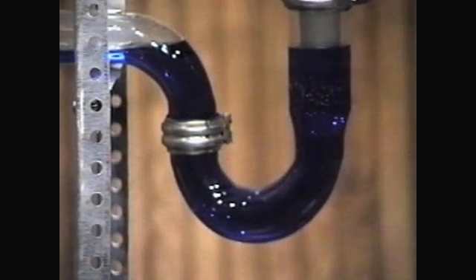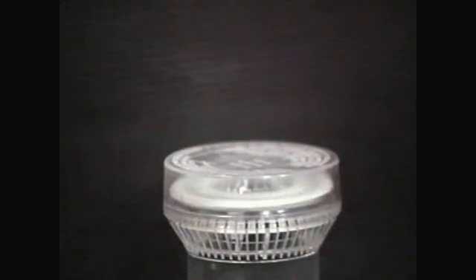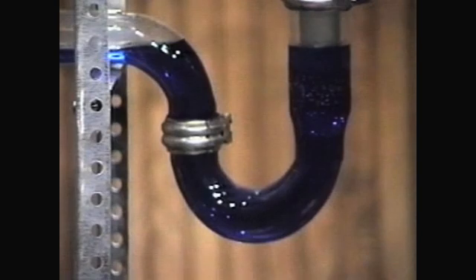Observing the performance of Studor AAVs installed on the demonstration sink, you will notice that the valves open to allow air to enter the drainage system. The trap maintains the normal two-inch trap seal without any loss of water.